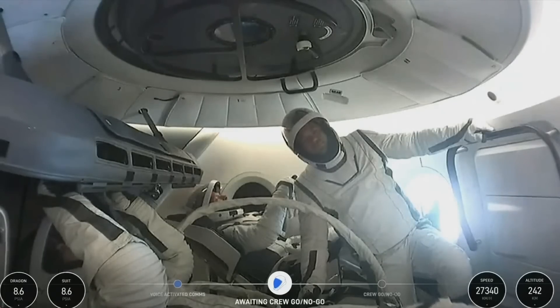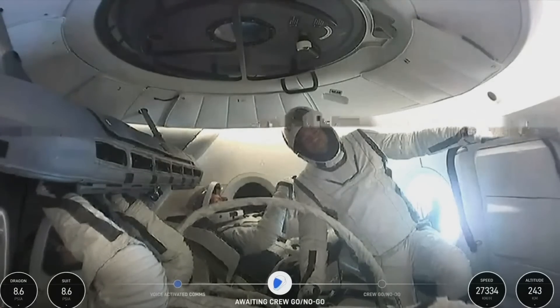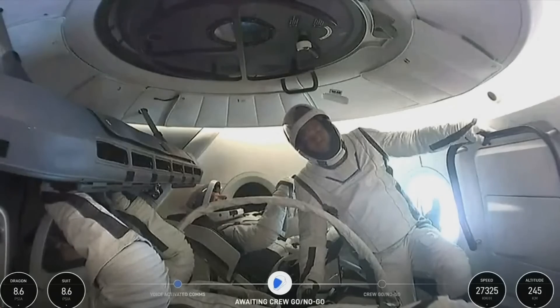I love how everyone looks so calm and collected right now. I think that's a great visualization of just all the extensive training that they've gone through to get to this point. This has been years in the making. I'm sure they're excited, but everyone's focused.